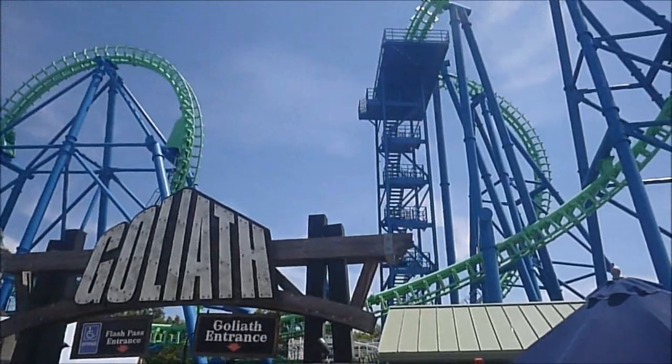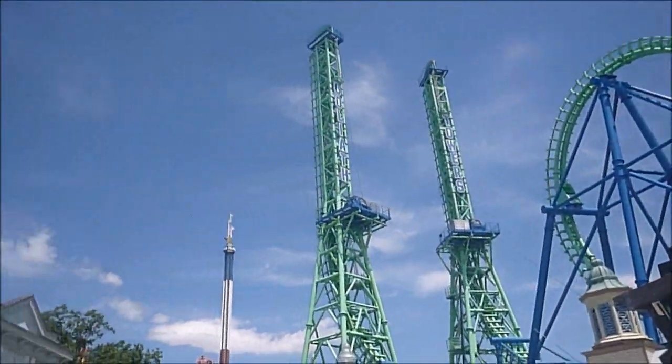I think I've done every Goliath in the United States now — just haven't done the one in Canada or over in Europe.